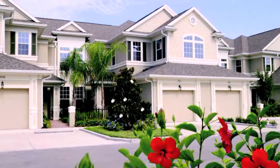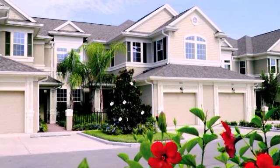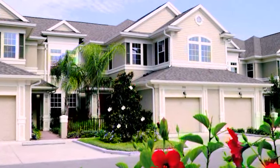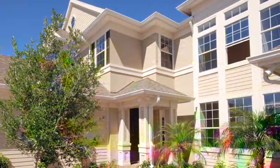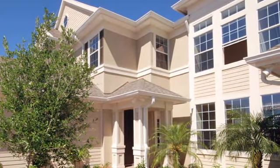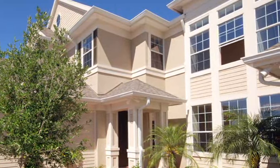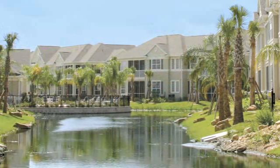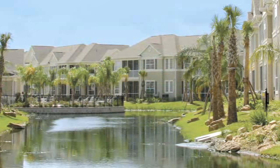The exterior elevation is actually pretty unique. Although this is all block construction up and down, it has a stucco and board-like finish to it. It almost looks a little northern in a way, but again, very unique, very warm and inviting, and there are a couple different elevations throughout.